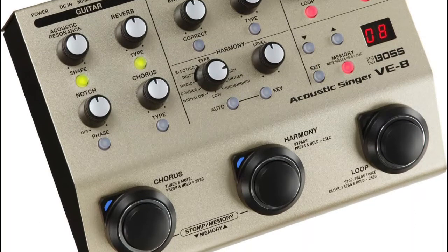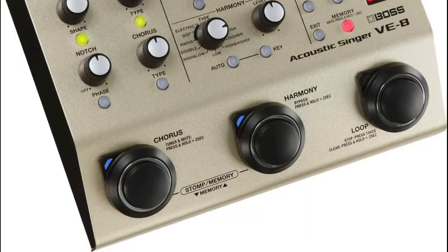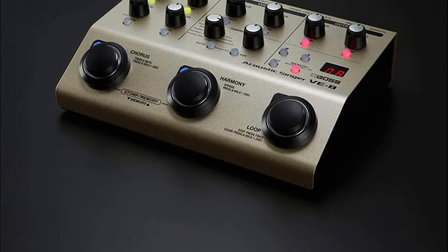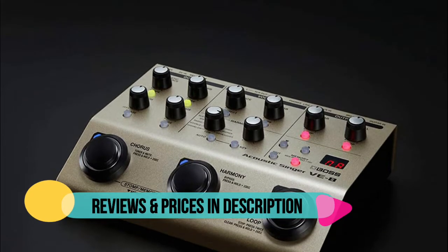Create natural vocal harmonies in real time based on guitar input or manual key settings. Also includes a vocal doubling effect, plus more dramatic processing like hard tuned electronic voices.